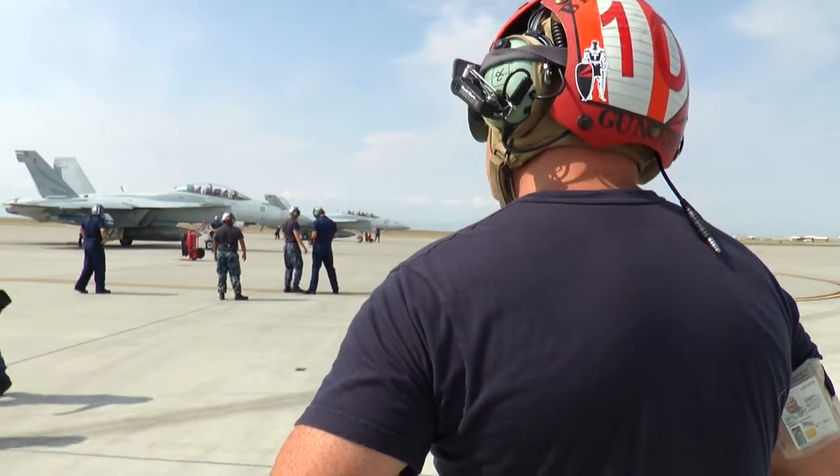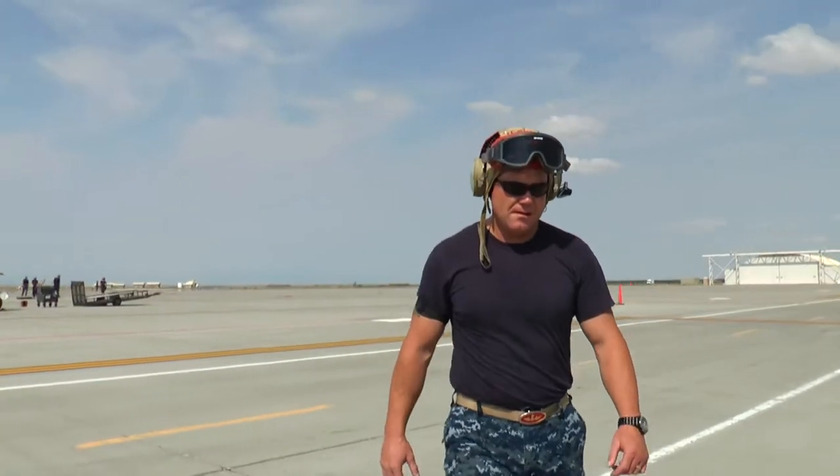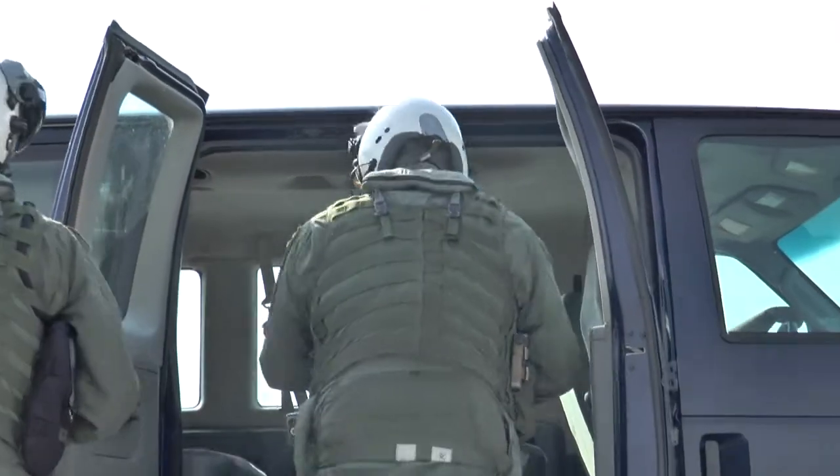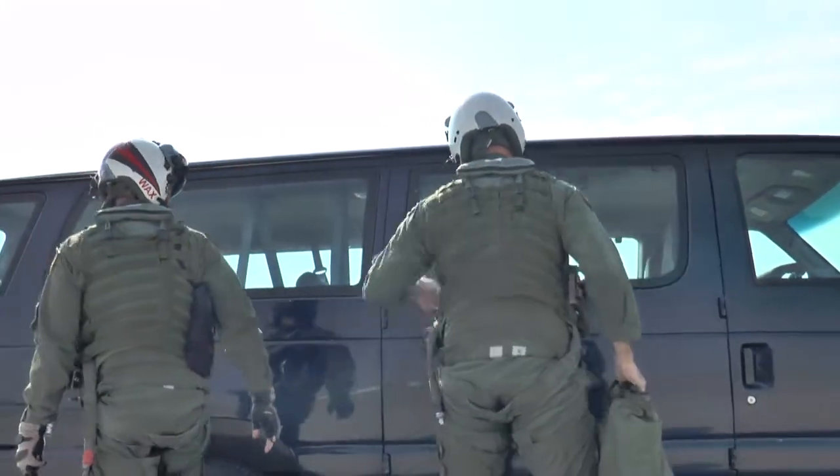We actually got an invite to come out here many months ago from the 389th, and we took them up on it — first time I think we've ever been here. VFA-154 pilots left Naval Air Station Lemoore in California to fly in Air Force skies.